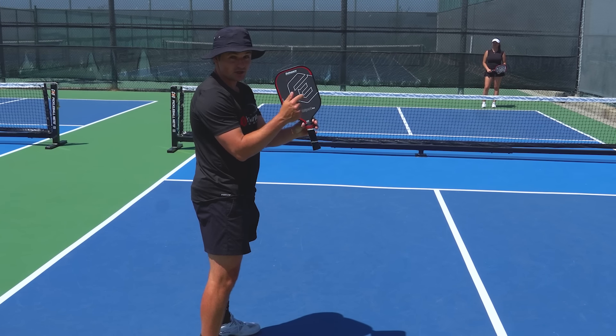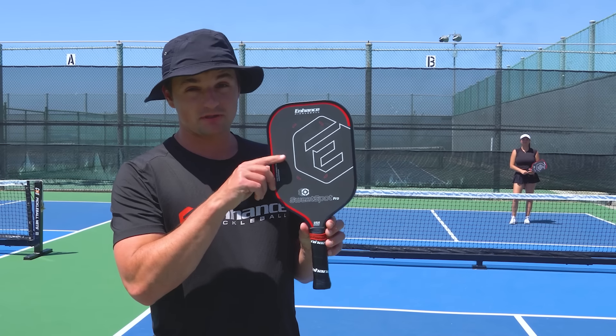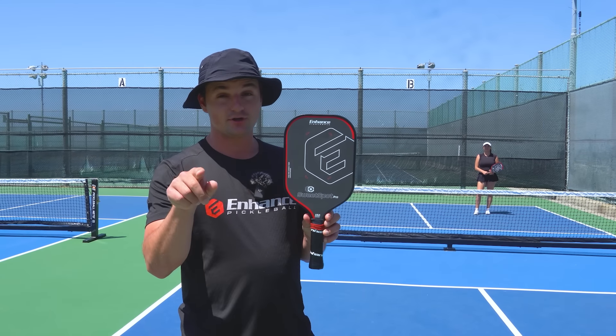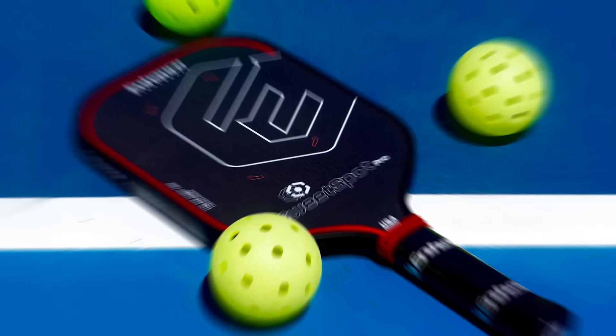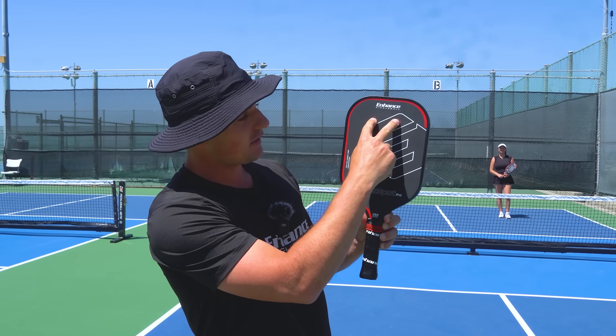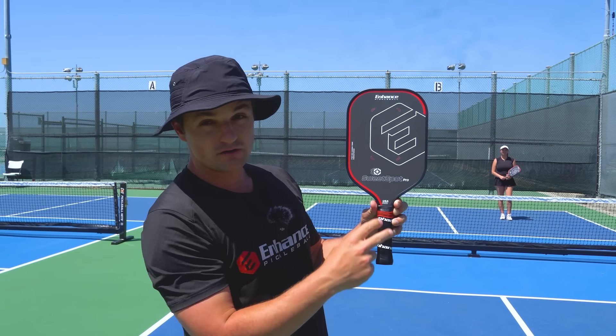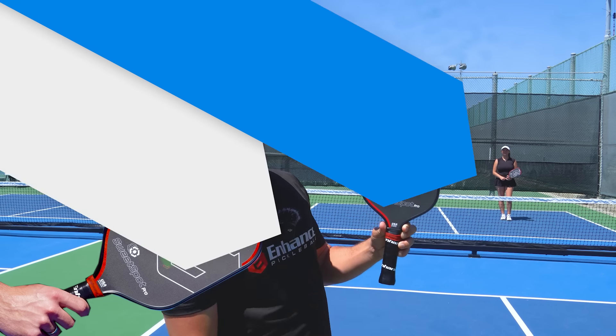On a side note, we're actually launching our new paddle soon. We spent a whole year developing it. We designed it for the 3.0 to 4.0 level to have the maximum sweet spot — which is why we're calling it the Sweet Spot Pro. We've actually identified the area on the paddle where the sweet spot is, so when you're playing, regardless of your paddle, you're always trying to hit the ball between those four red corners.